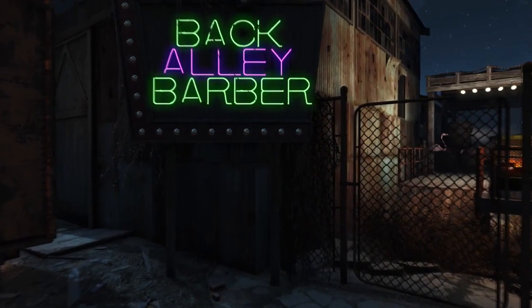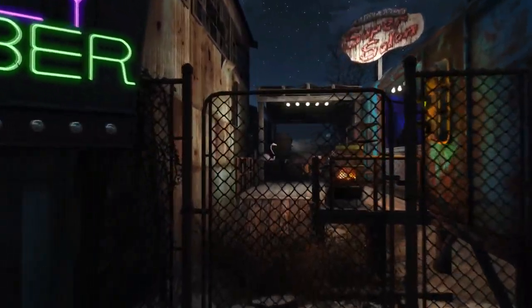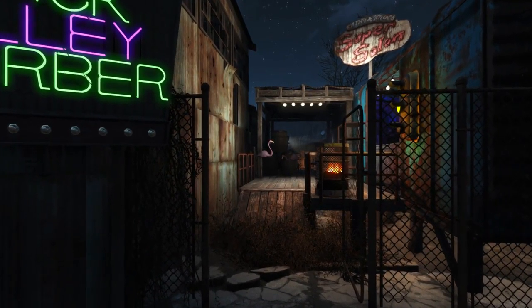For starters we do have this back alley barber sign just kind of directing you in this general direction and pretty much advertising what's available here.